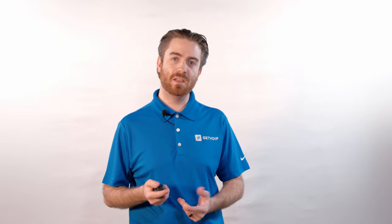For more information on fixed and non-fixed VoIP numbers, check out the link in the description box below. If you enjoyed this video, be sure to like it, share it, and subscribe to our channel, and hit the notification bell below to keep up with our journey to simplify the VoIP world. Until next time, this is Nate from Get VoIP.